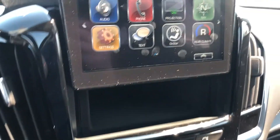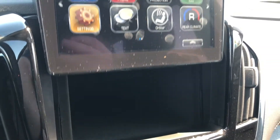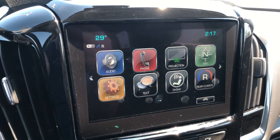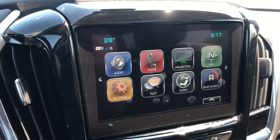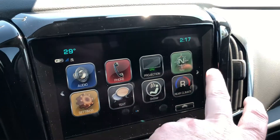Push this button, the screen goes up, and you have a USB port in there. You can hide stuff in there too — if you're popping into a restaurant or something and want to leave your wallet or other important items, just put them in there. Time, temperature, audio, phone, projection — compatible with Apple CarPlay and Android Auto. Navigation, settings, texting on OnStar.